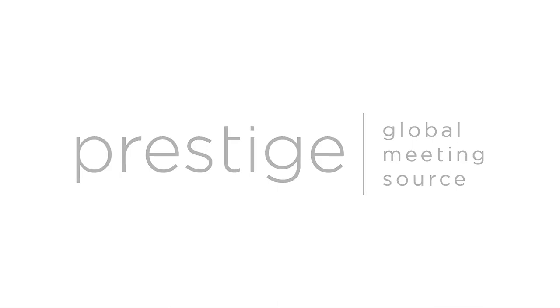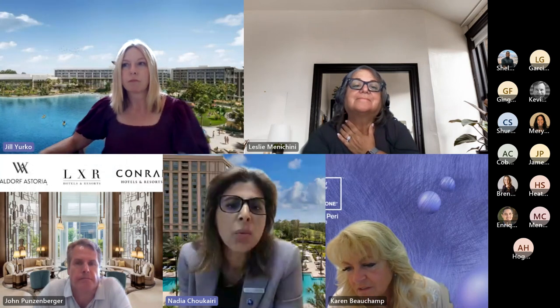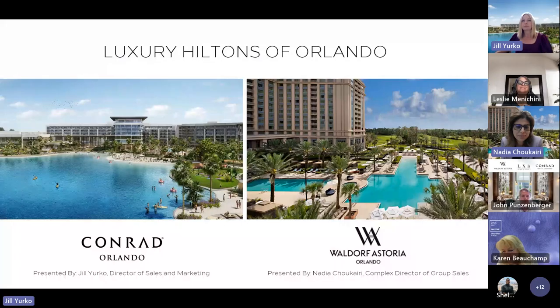Hello, everybody. I'm Jill Yurko, with the Conrad Orlando. Good afternoon, everyone, and I'm Nadia Shukeri. I am with the Waldorf Astoria Orlando. Thank you so much for joining us today. We are otherwise known as the Luxury Hiltons of Orlando. Both the Conrad and the Waldorf are right here in the Orlando area, and together we'd like to present our two properties to you.